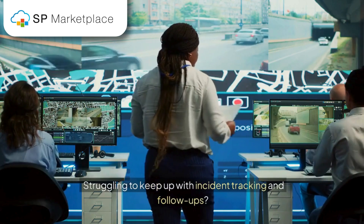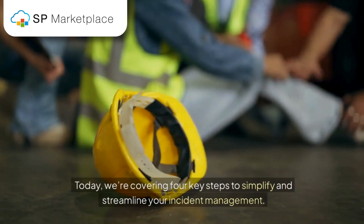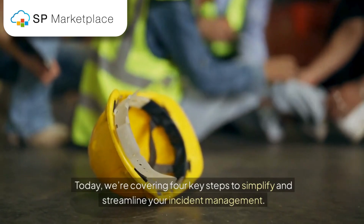Struggling to keep up with incident tracking and follow-ups? Today, we're covering four key steps to simplify and streamline your incident management.